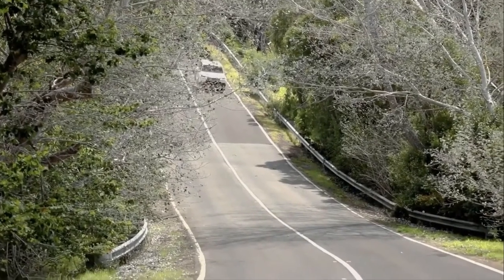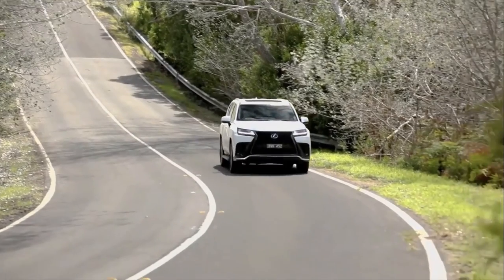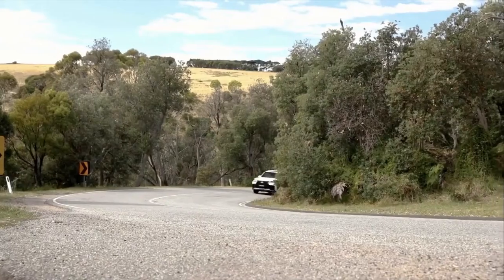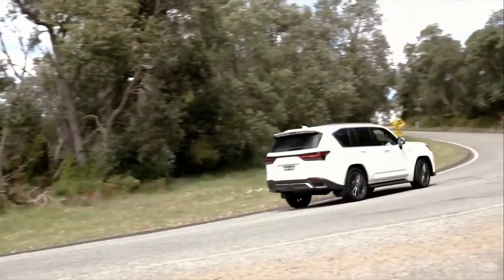The 3.3-litre twin-turbo LX500D is priced at $148,800, while the 3.5-litre twin-turbo LX600 is priced at $152,300.